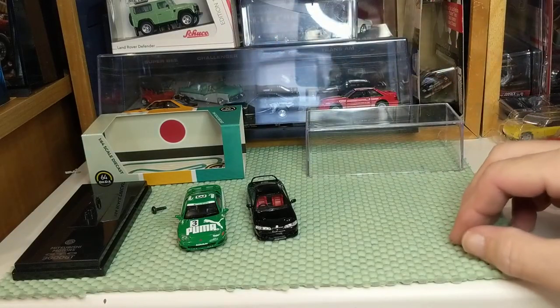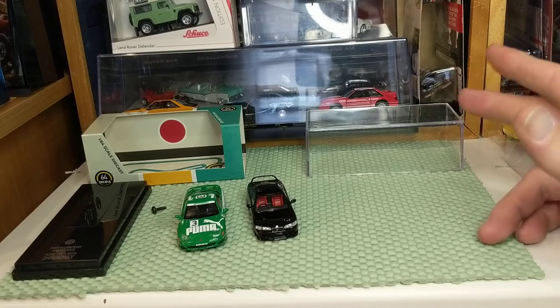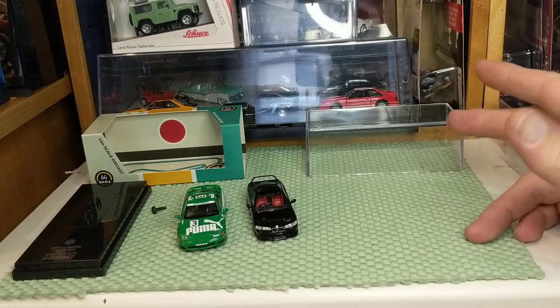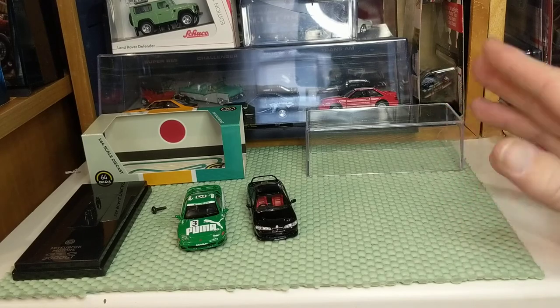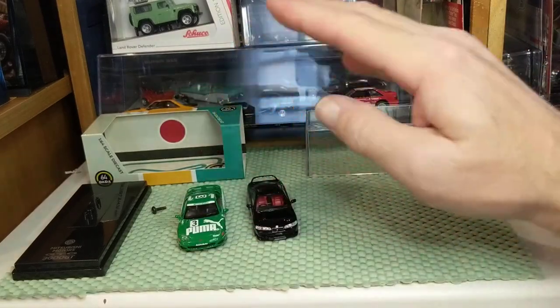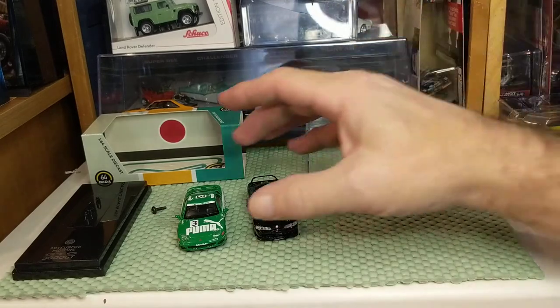Let's face it — you can say a die-cast brand is European like Norev or Schuco, or American like Greenlight, Hot Wheels, Matchbox, or Auto World, but all of them are made in China. And we all prefer licensed, and these all seem to be licensed.